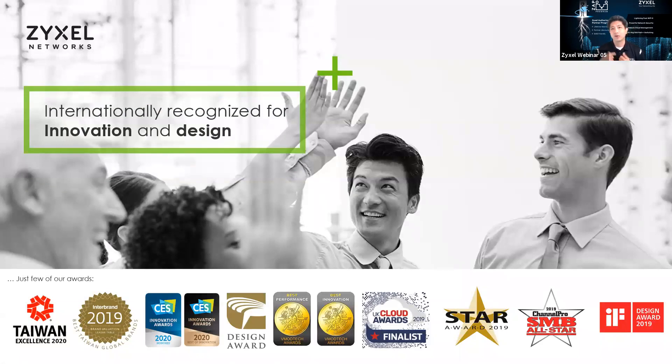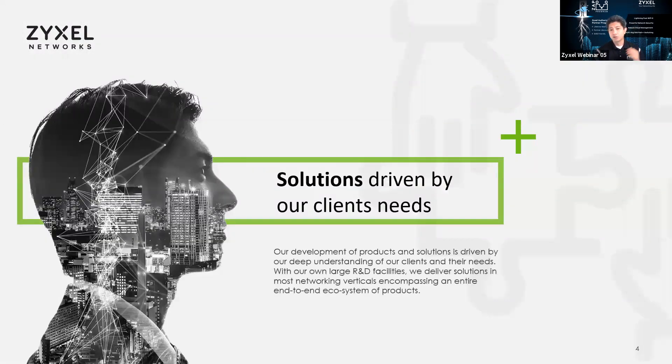We've been internationally recognized for our innovation and design in global markets worldwide — we have awards everywhere. Solutions are driven by our client needs. This is where we feel we're special and different: working with partners like you, having our own R&D and design facilities worldwide allows us to deliver solutions that fit your needs as a partner. If you have needs for certain applications or functionalities, that's where you can work with Zyxel directly so we can interface with our R&D to help build that ecosystem of products.